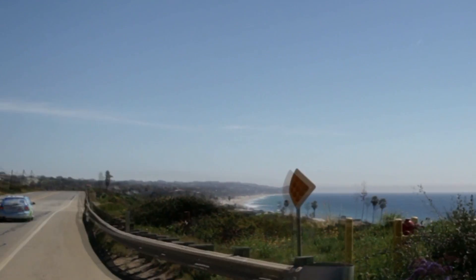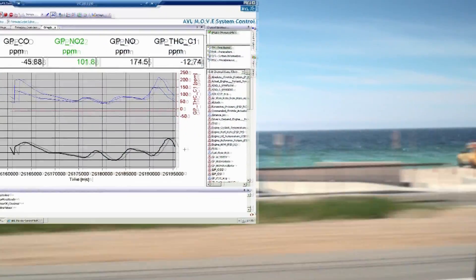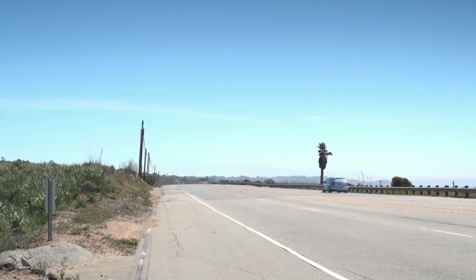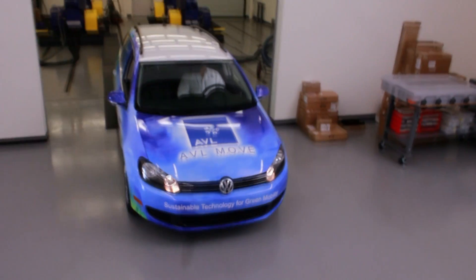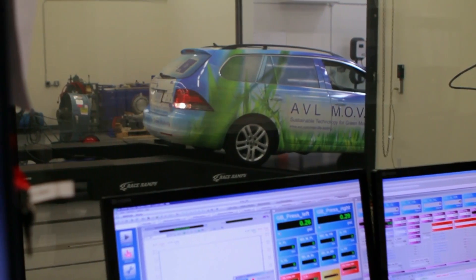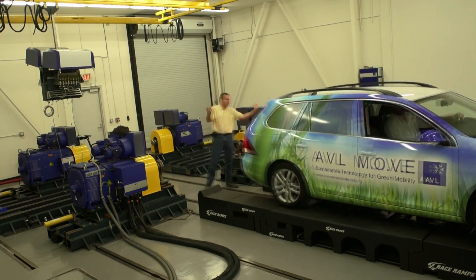We've seen an 11-degree temperature change from our canyon shot to here right next to the ocean, and I'm sure the humidity has gone up as well. The best part about collecting all this in-use data is that we can collect it, record it, and actually replay it back in the test lab so we can do further analysis.